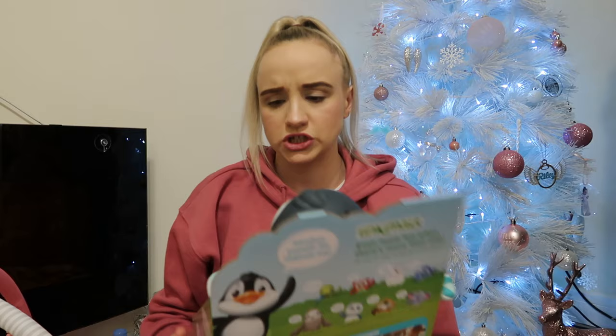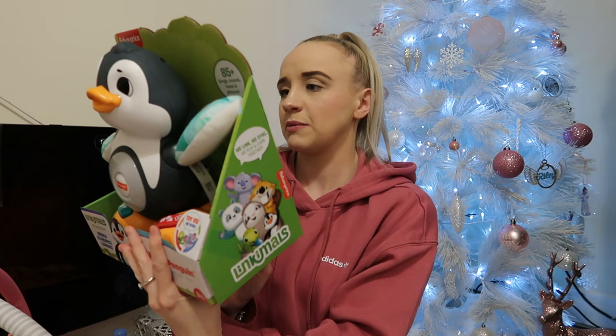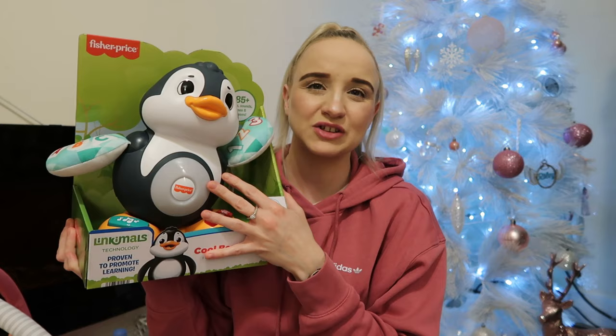Next is a Fisher Price penguin — it says nine months so it's a bit old for her, but it lights up and has characters on the back. The girls have so many light-up things and I haven't got rid of their baby toys; they're all in the garage. Some of those toys the girls never used, so I didn't want to spend unnecessarily. This cute little penguin — Lily will love it too because Lily is obsessed with penguins.